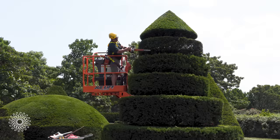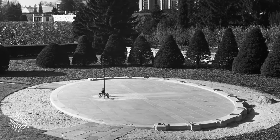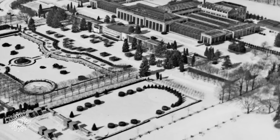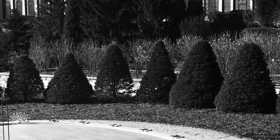Topiary is the art and practice of trimming shrubs and trees into unusual shapes. This garden began as a sundial garden. Pierre Dupont decided to add some yew trees, so he purchased 33 yew trees.